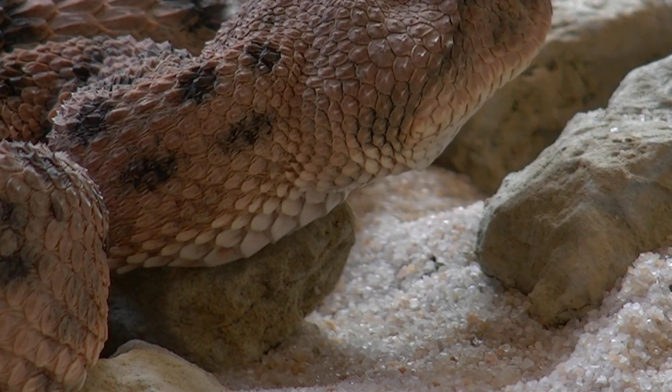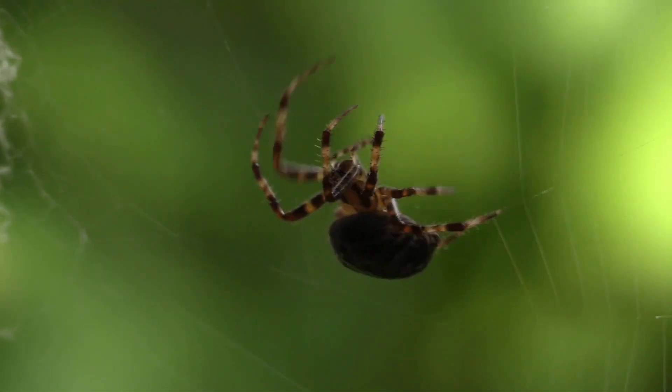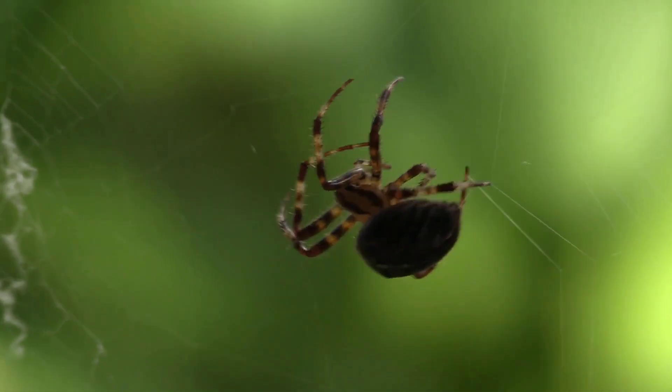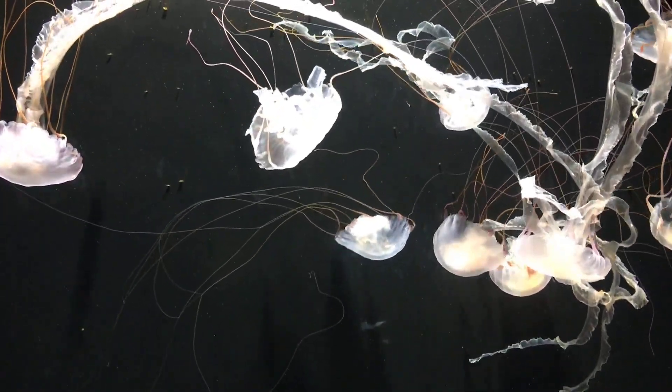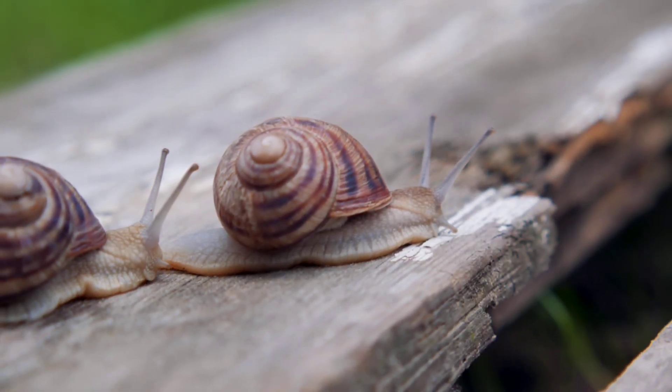Welcome to today's video where we'll be demystifying the secrets of venomous animals. Venomous creatures have long fascinated and terrified us, but understanding their biology and behavior can help us appreciate their roles in nature and their potential benefits for humanity.